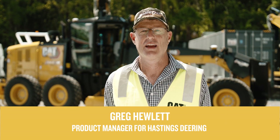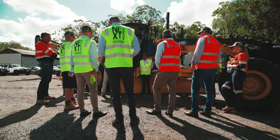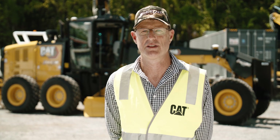G'day, we're here on the Sunshine Coast today to hand over the first 150 Mars Australia to Black Cat. Pretty exciting day — we've got the guys from Cat here as well to run the guys through the handover and point out the features and benefits of the machine.